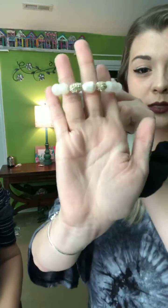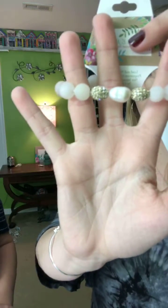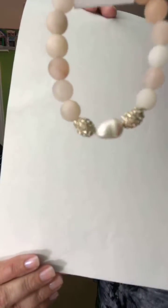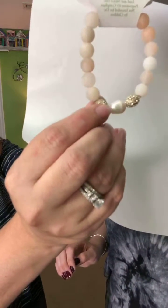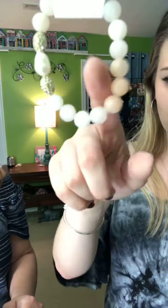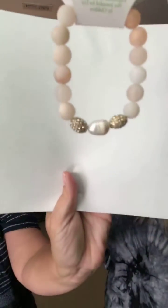Sparkle Peach Smoothie is a very pale stretch bracelet that looks like a little pearl with pave on each side, plus three small darker beads — $20.